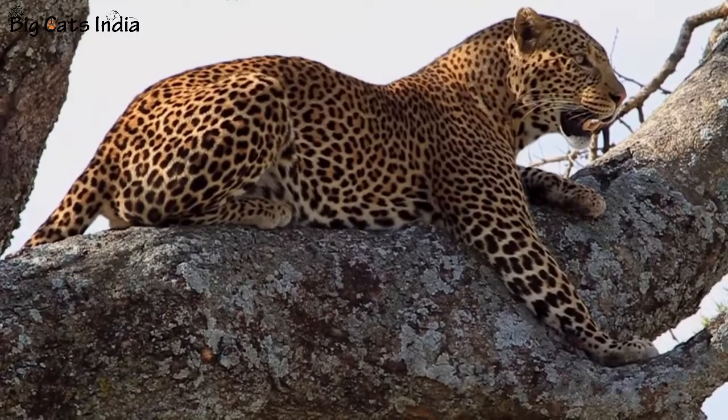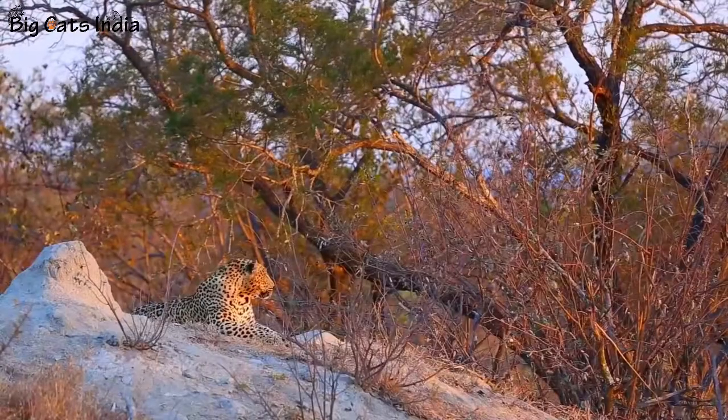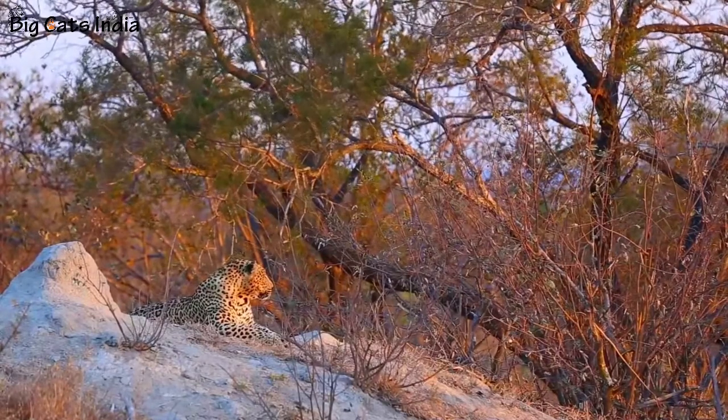Number six: Leopards live in the widest range of habitats in India. This big cat can survive in various difficult geographical regions and are spread across India in various locations.